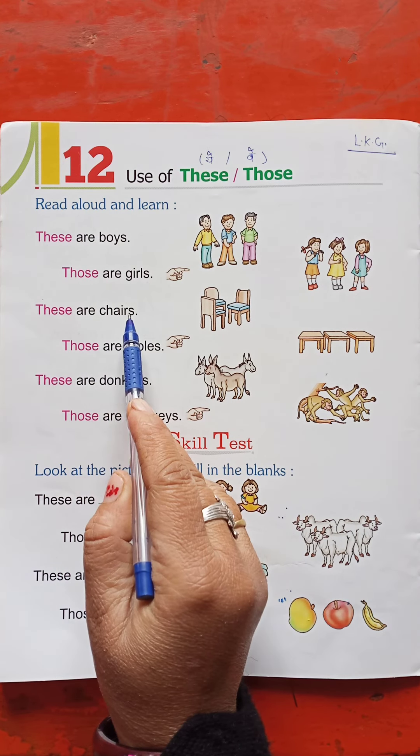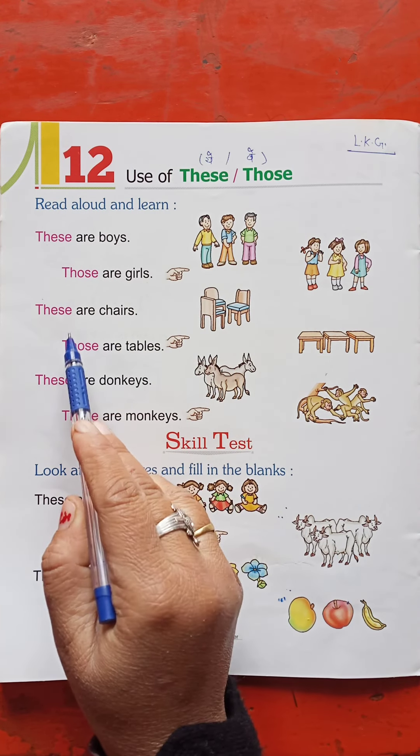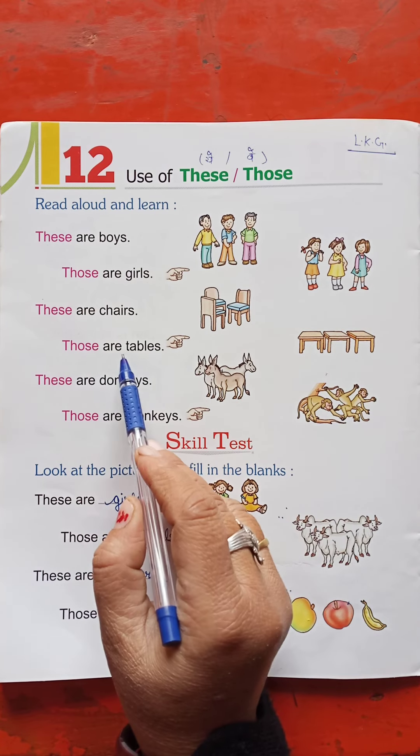These are players. They are teachers. Next — they are tables.